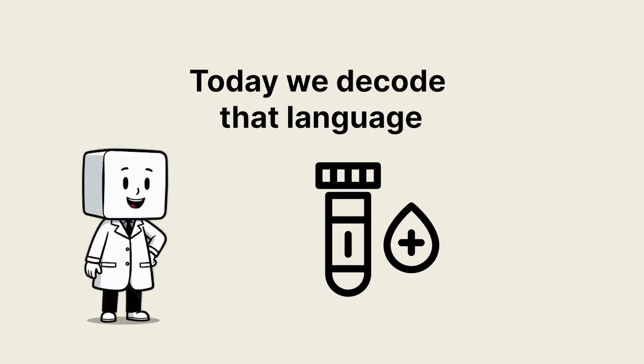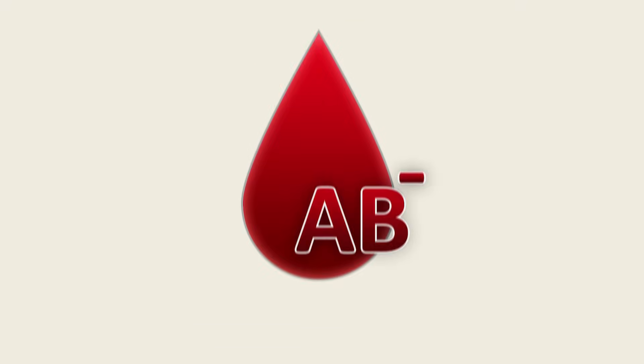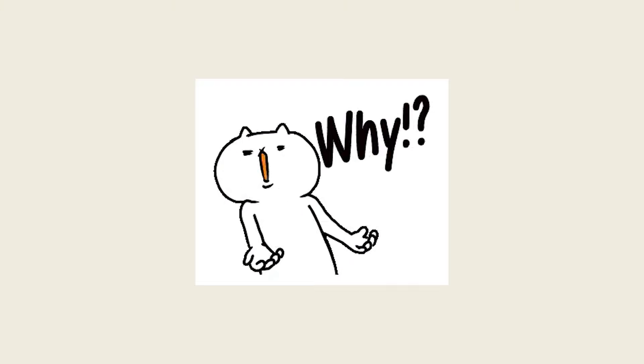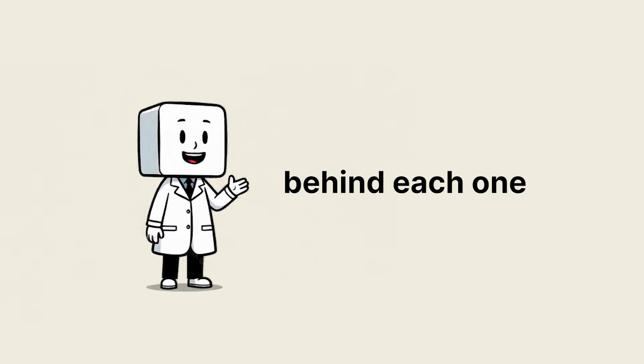Today, we decode that language across the eight major types: A positive, A negative, B positive, B negative, AB positive, AB negative, O positive, and O negative — and explain not just the what, but the why: the antigens, the antibodies, the medical trade-offs, and the surprising evolutionary stories behind each one.